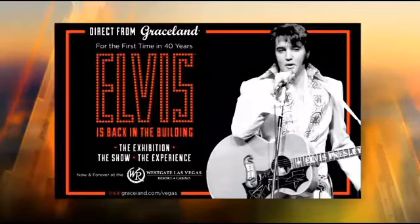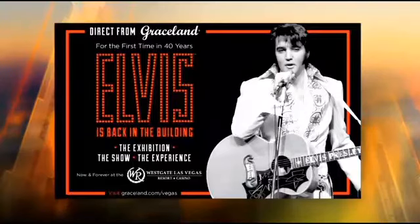There's the information right there. It's a permanent Elvis exhibit and the official Elvis Presley Wedding Chapel, located at the Westgate Las Vegas Resort and Casino. Check it out.